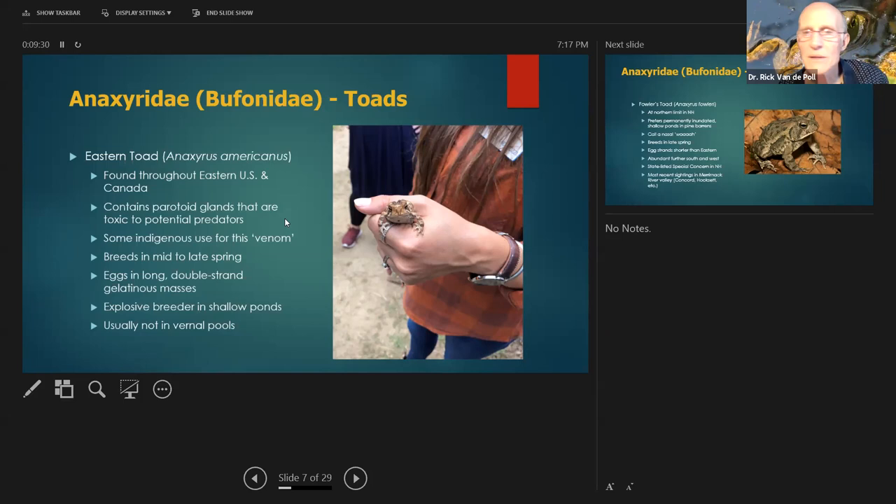They breed in mid to late spring and have really long, gelatinous, double-stranded masses of eggs. In the next week or so you could find these — tiny blackish eggs, barely visible in the gelatin, looking like a long strand of DNA on the side of the pond. They are explosive breeders, and you'll get thousands and thousands of larvae in a pond. At least one-thousandth of those larvae will survive to adulthood.